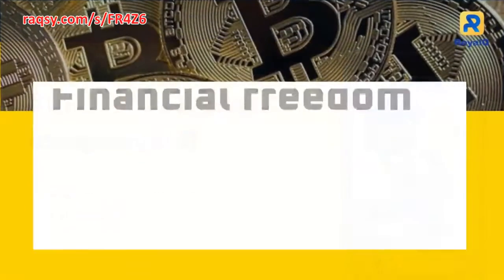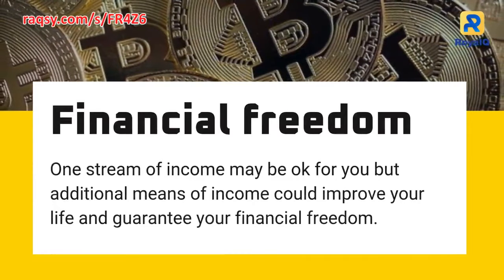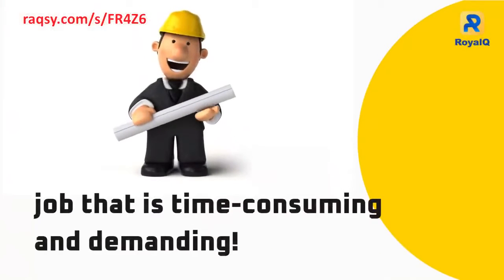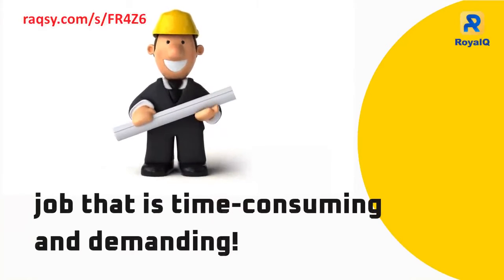One stream of income may be okay for you, but additional means of income could improve your life and guarantee your financial freedom. But if you're already engaged with a job that is time-consuming and demanding, it is almost impossible to pick up another job, be it part-time.